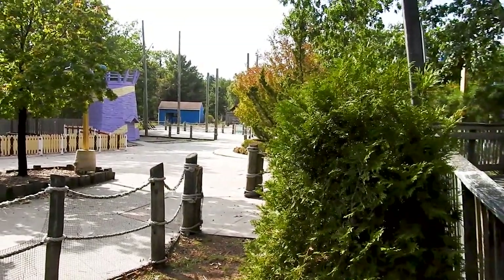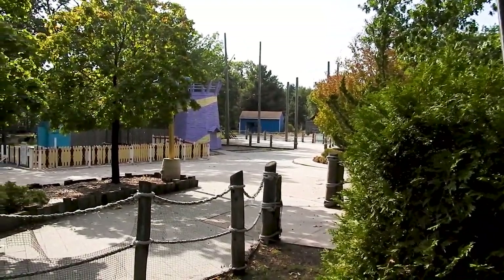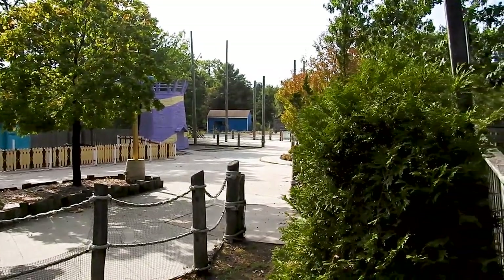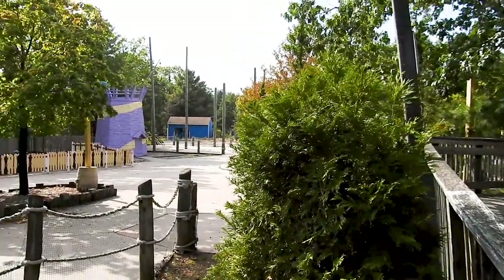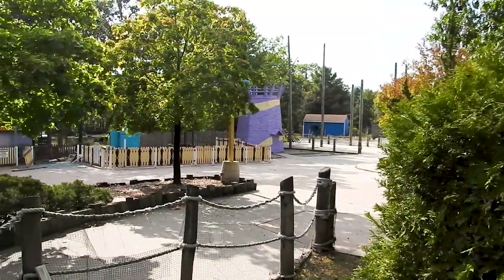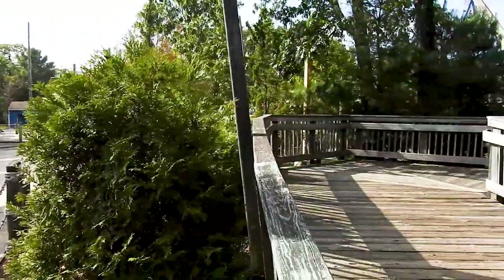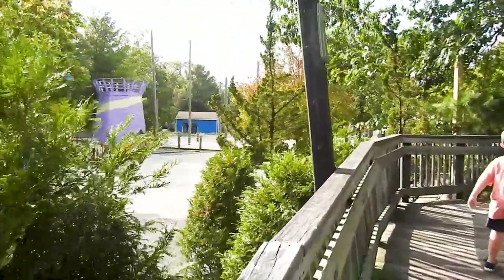I'm glad they're touching this area. They have been going through a lot of the areas that have been looking worse for wear and rehabbing over the last few years. Which is great because there are some really nice parts of this park and there are some of the most hideous-looking sections of this park that I can think of in the United States. It's good to rehab things and not ignore them.